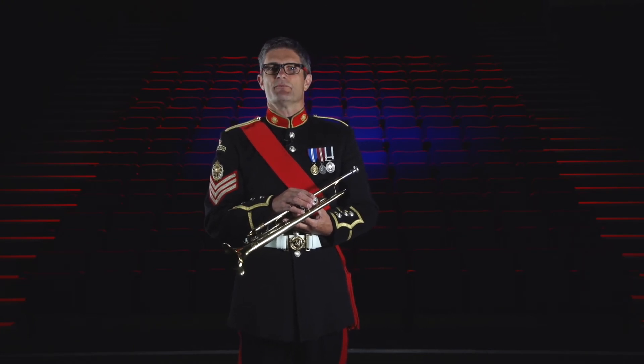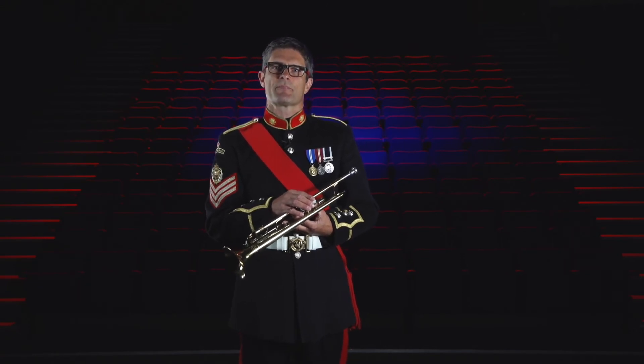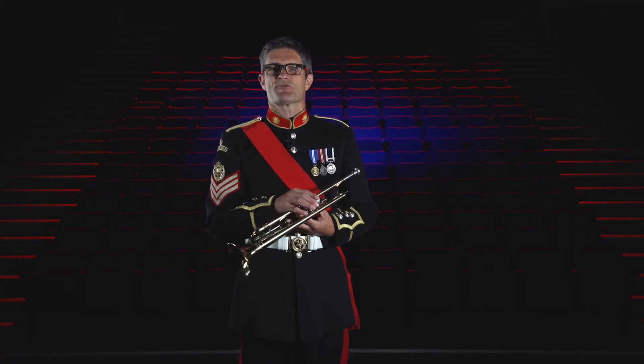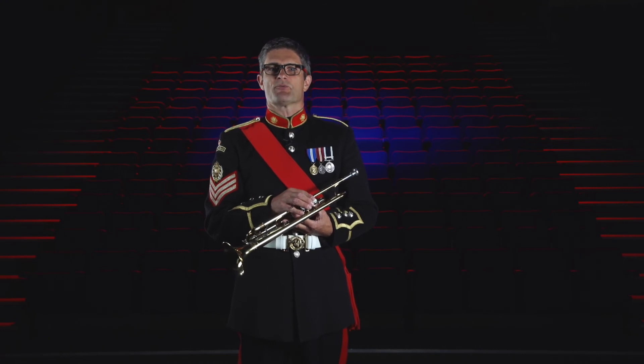The trumpet is used in many different musical ensembles such as the concert band, symphony orchestra, big band, jazz groups, marching bands and brass ensembles. It nearly always sits at the back of the band and orchestra and is one of the loudest instruments, but it gets to play some of the best tunes such as this one.